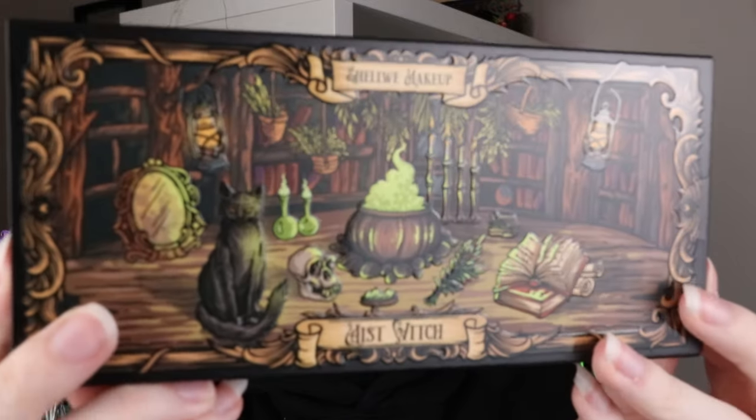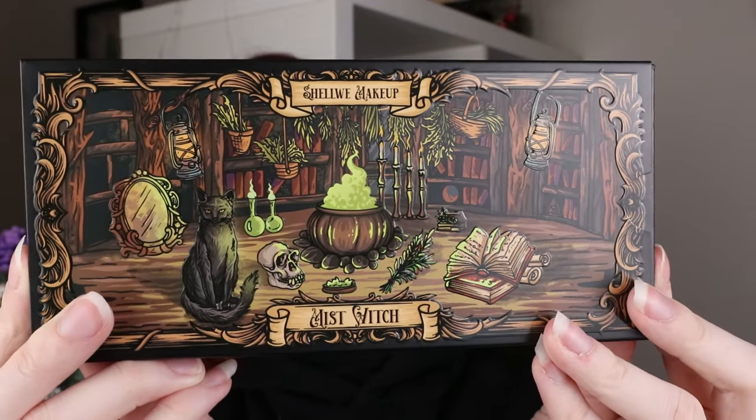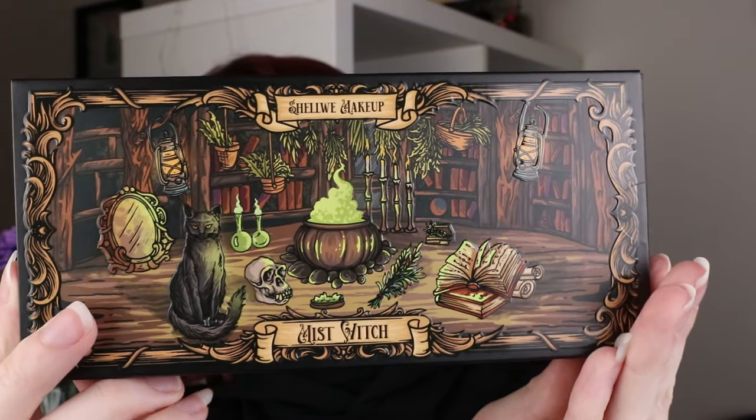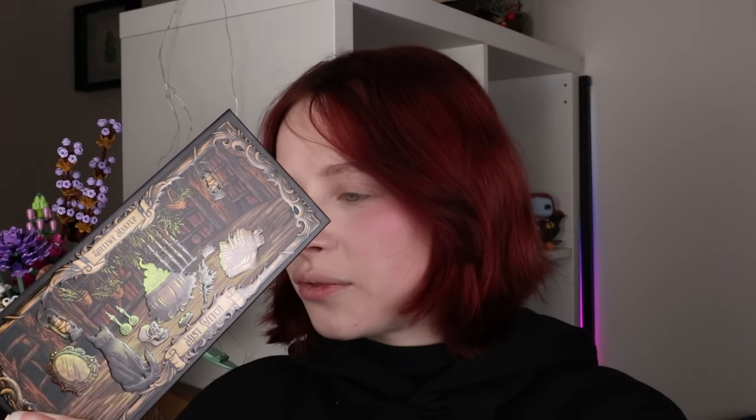I haven't been buying any makeup recently, so basically the spending money kind of held me back. The fact that they ended up sending it to me — I'm very, very grateful and very happy, because this is an absolutely stunning looking palette and I'm so excited to try it out. Let's have a little look at it first. This is the front cover art, which is the most stunning cover art I've ever seen — totally my vibes, completely like Halloween spooky creepy fun vibes.